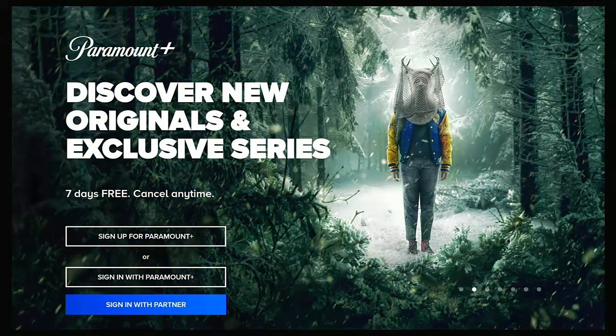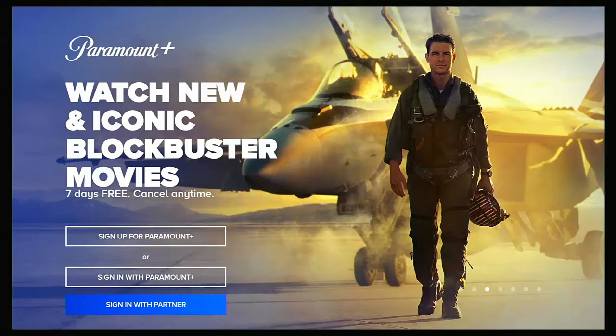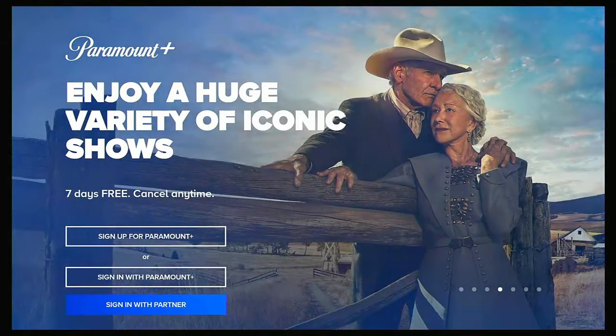Don't forget, whilst you're at my YouTube channel, why not have a look around? I've got thousands of other videos covering all sorts of subjects — hopefully you'll find something to educate you, entertain you, amuse you, and maybe even save you some time and money.